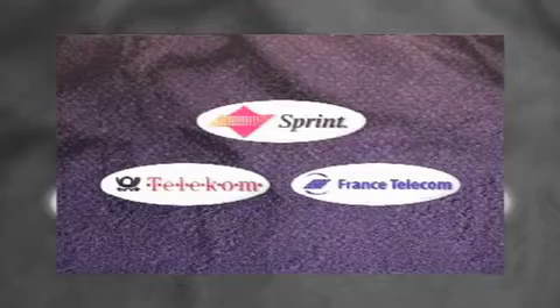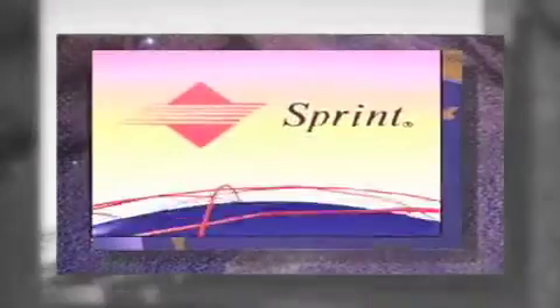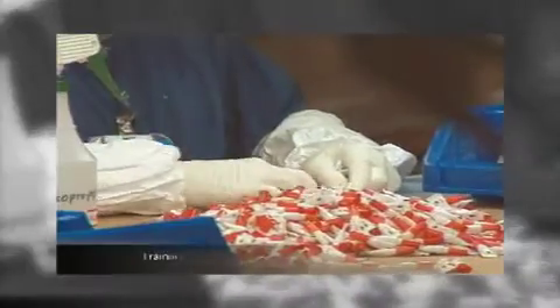During 1994, Sprint leveraged its unique position in the industry to stake leadership claims in the emerging international and wireless markets. And Sprint is on the verge of redefining the telecommunications landscape through the creation of our new national telecommunications company in conjunction with our cable partners. Sprint must follow these GMPs.